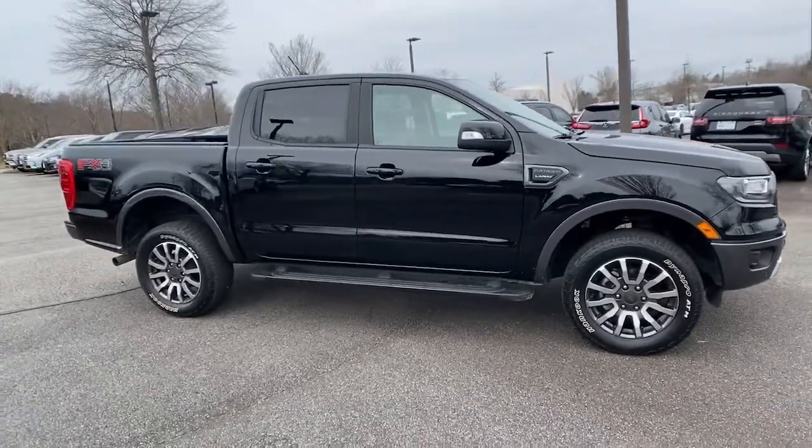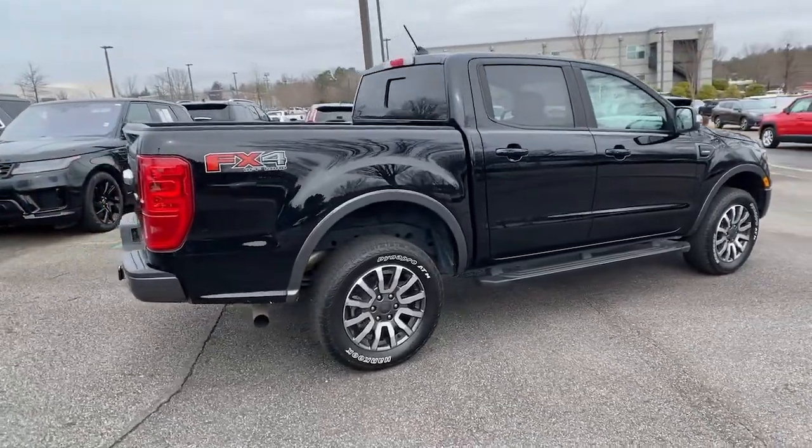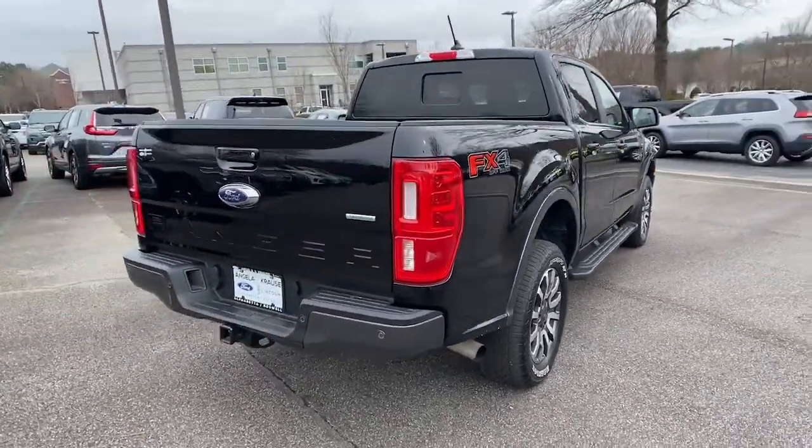Enjoy the view of this 2019 Ford Ranger. This vehicle still has fewer than 30,000 miles on the clock, so it won't last long.